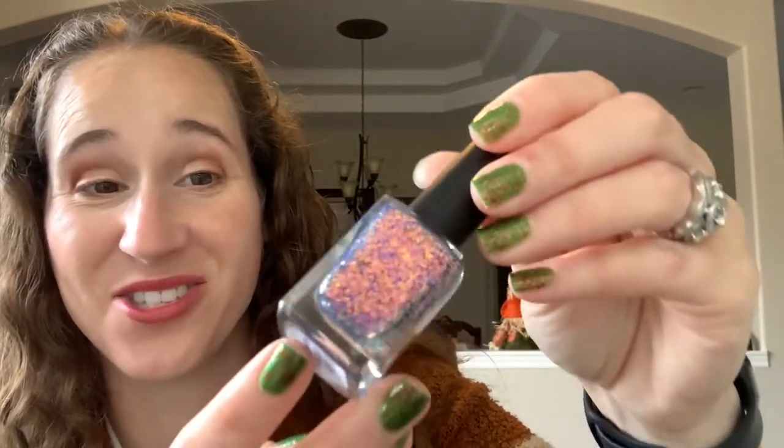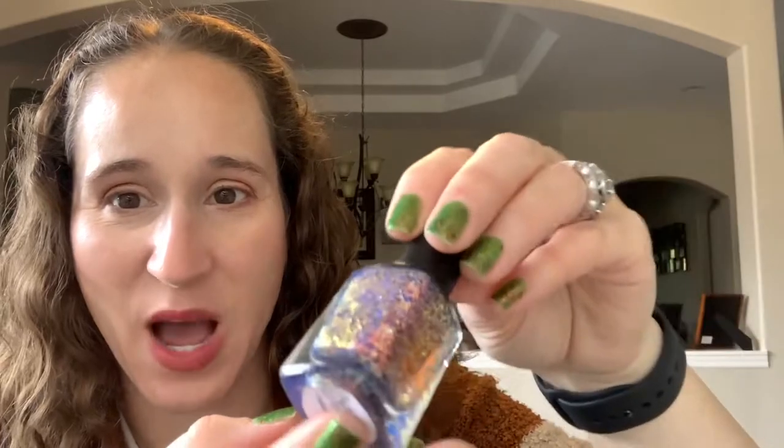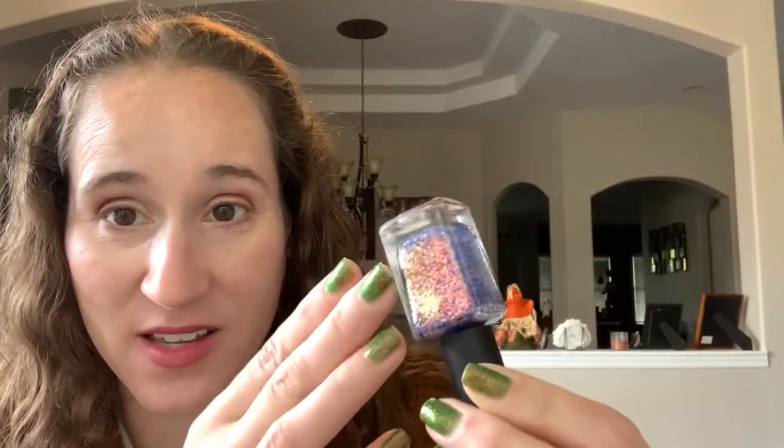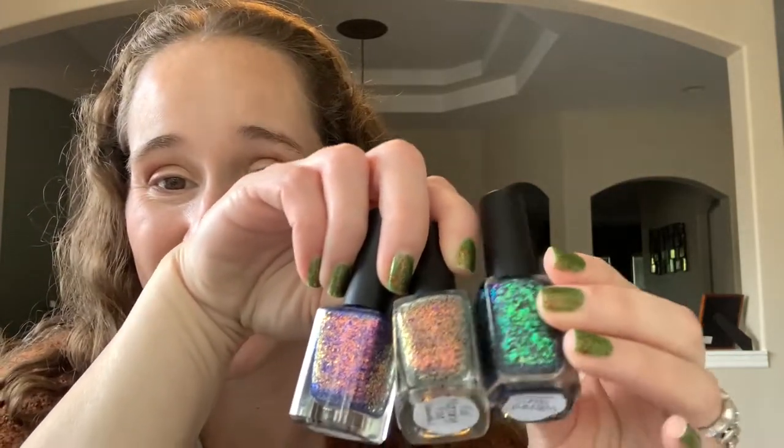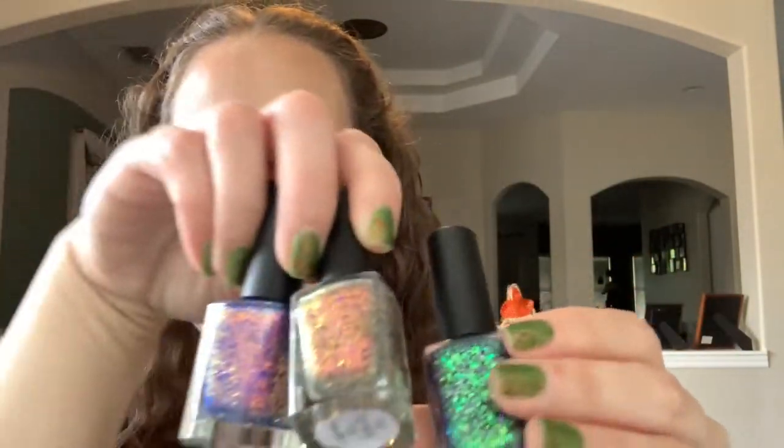And then 'Autumn Reflections' — look at that, this is so stunning, I cannot wait to wear this! And then look at this one, you guys — 'Witching Hours' from the Following collection, Following Two? Yeah, they're all from the Following collection. Rogue with their flakies are just crazy good — this is like purple and green, oh my goodness, amazing! I'm so excited about flakies.